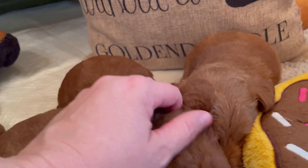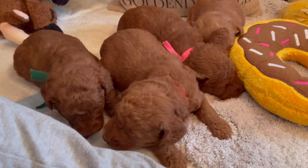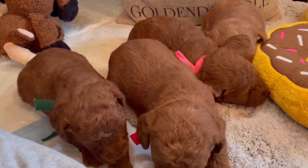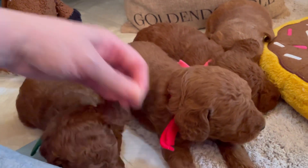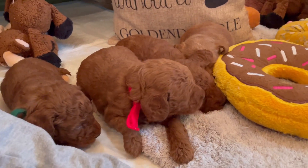Pink collar in this litter is going first pick, so all we have available are boys. We do have two male picking spots available. I need to check my email — that can change — but just so people know what we have available.